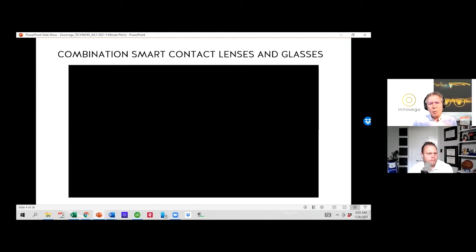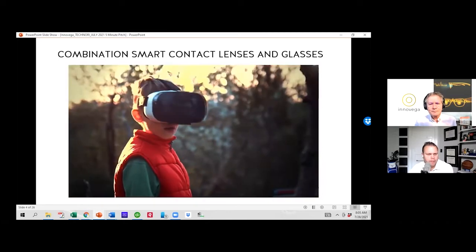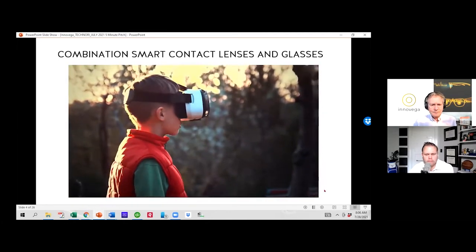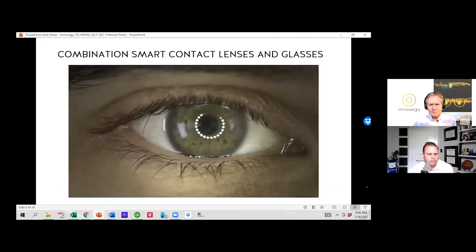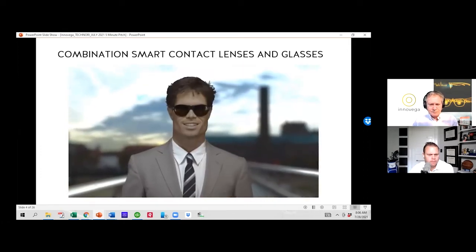I'll play a video that explains why we use a combination of contact lens and glasses, and then we'll proceed to talk about our first application. They needed a human-friendly digital interface without any trade-offs — that is why they created Immacula, a stylish, lightweight, and discreet digital display eyewear solution.